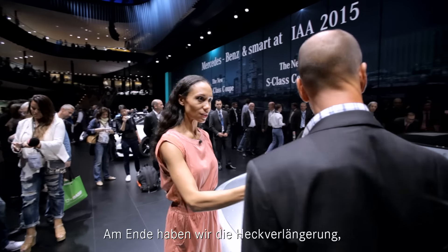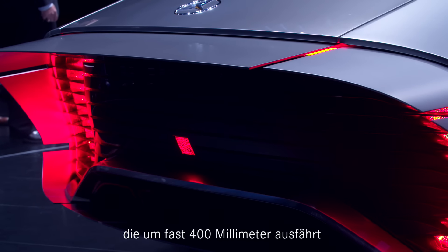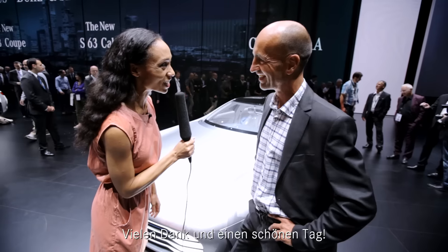At higher speeds it transforms to a perfect aero disc. And at the end, we have the rear end extension, which protrudes out of the car approximately 400 millimeters and shapes a perfect aero tail. Thank you so much. Have a great day. Thank you. Bye-bye.